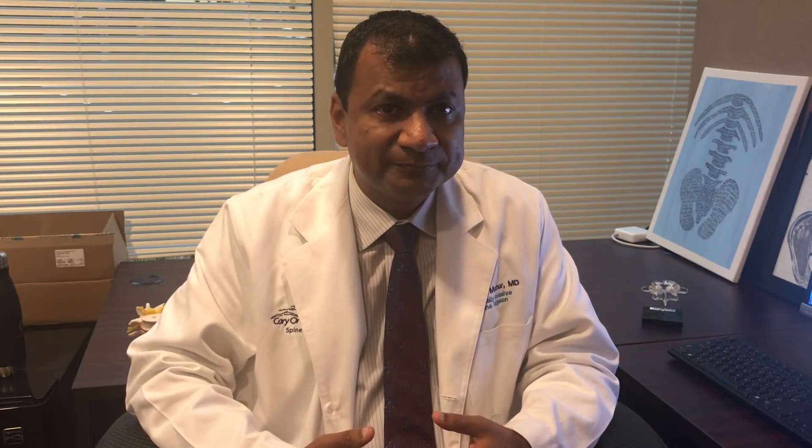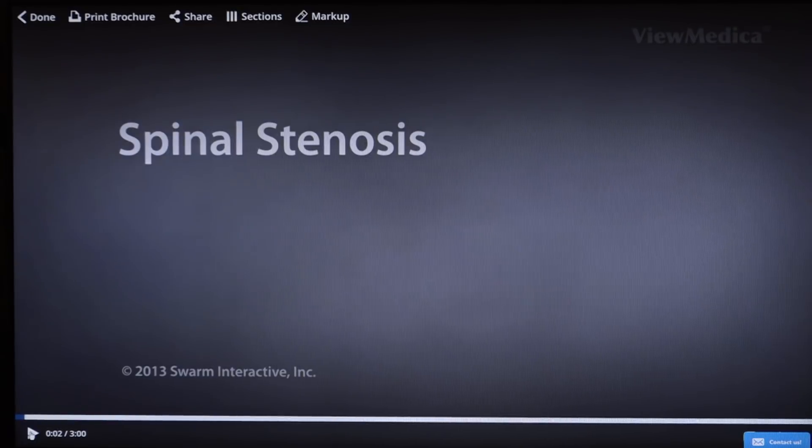This condition of spinal stenosis is treated surgically with what we call a lumbar laminectomy, which is your lower back. In this video, I'm going to discuss exactly what spinal stenosis is and how we treat it from a surgical perspective, using these animated slides.